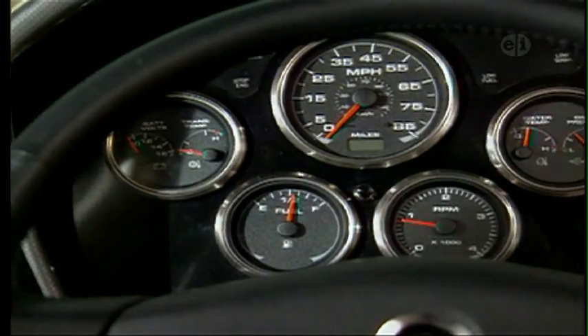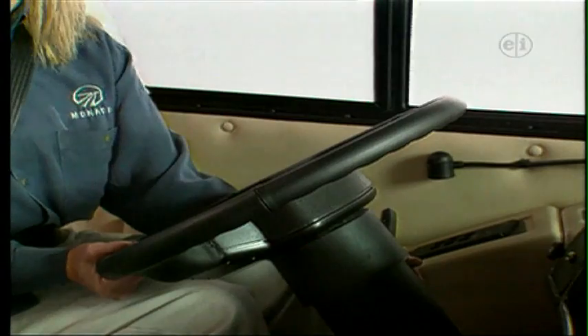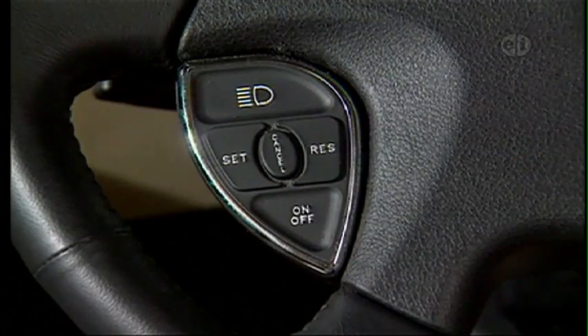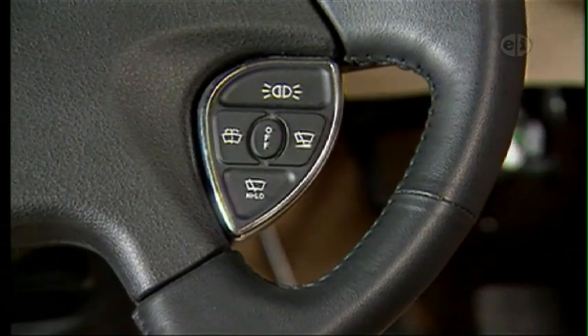We found the cockpit comfortable and the gauges easy to read. We also enjoyed the fully adjustable VIP smart steering wheel. It offers cruise control, courtesy lights, and wiper operations right at your fingertips.